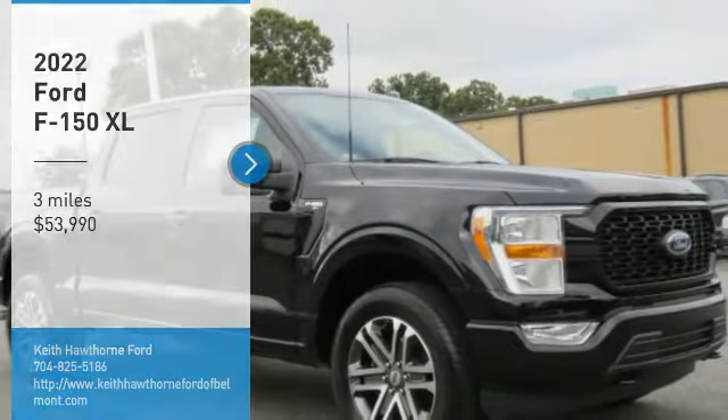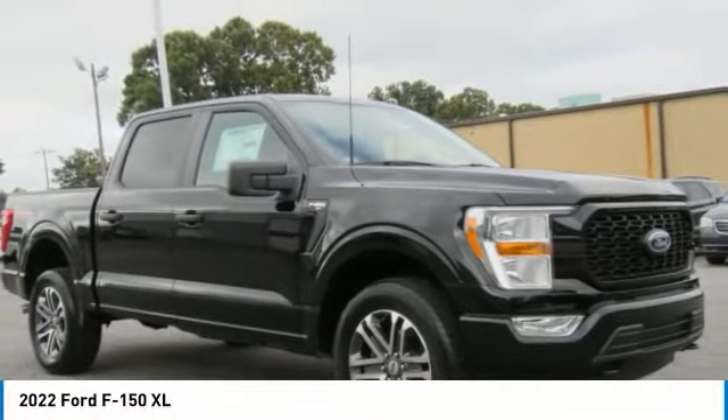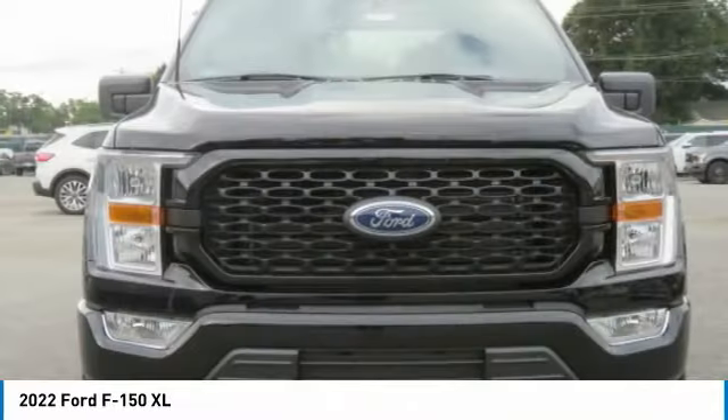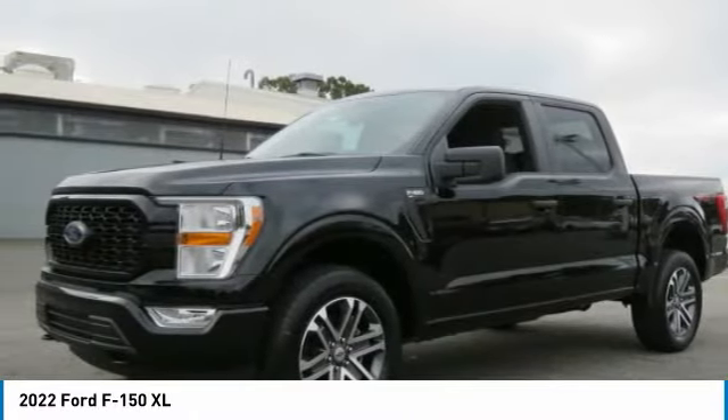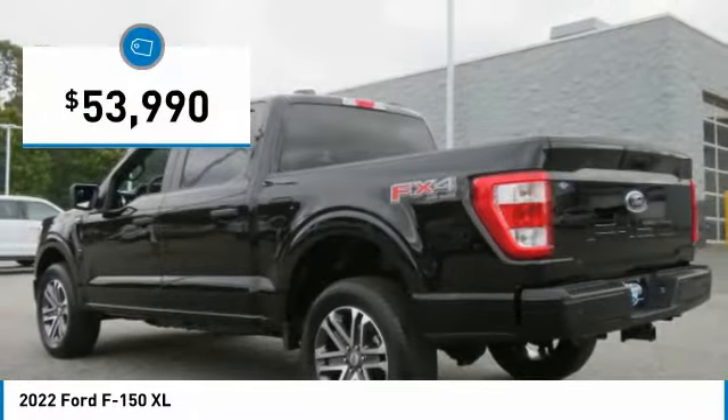Take a ride in the 2022 F-150. A Ford F-150 knows how to handle any situation. It's built to follow orders, no whining, and is priced below $55,000.